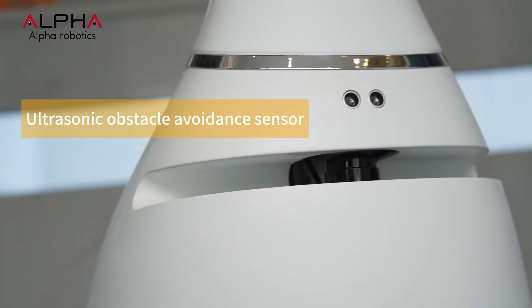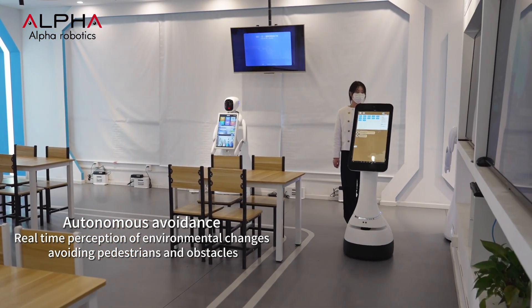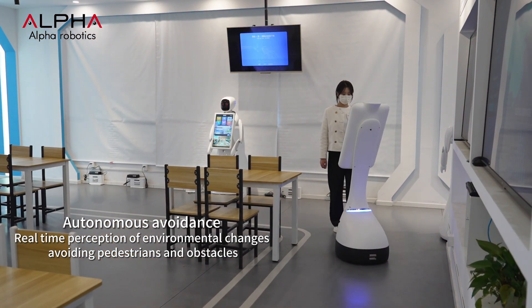Jupiter's obstacle avoidance system can autonomously locate in the environment, with real-time perception of environmental changes, avoiding pedestrians and obstacles.